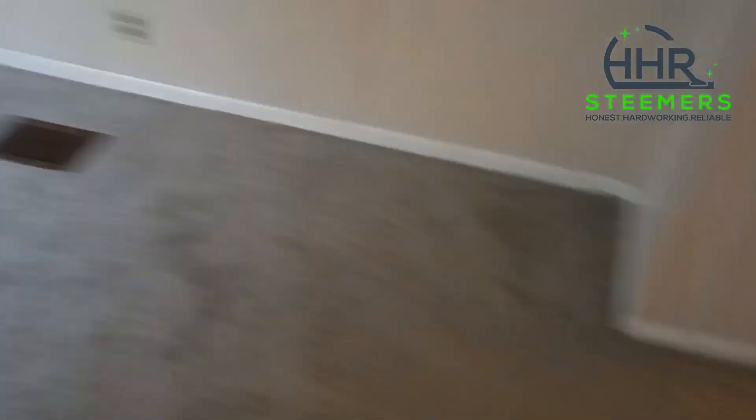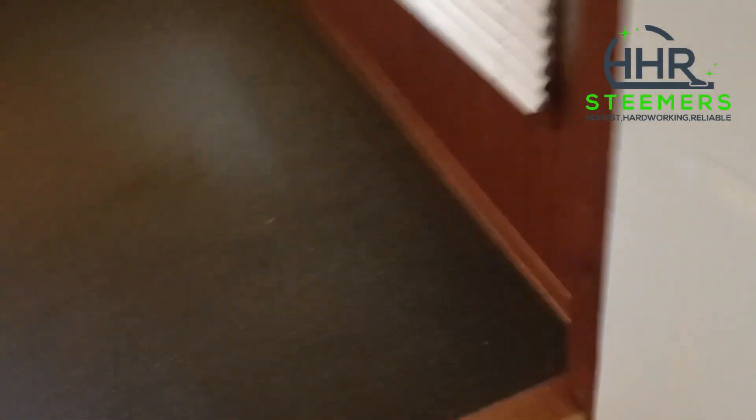Let me show you the job guys. So we have one room, two, three. Now the living room — four. Five. Six. And seven.